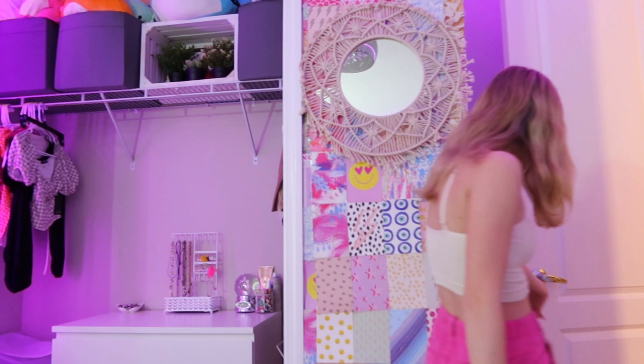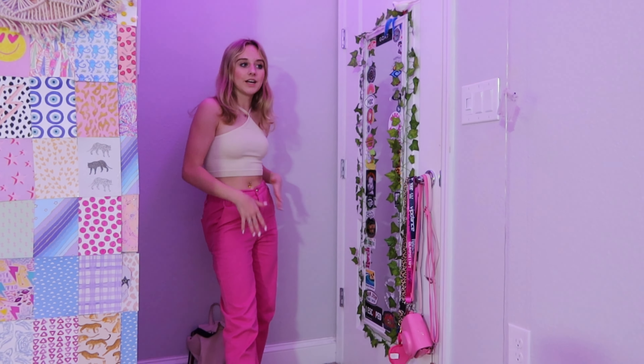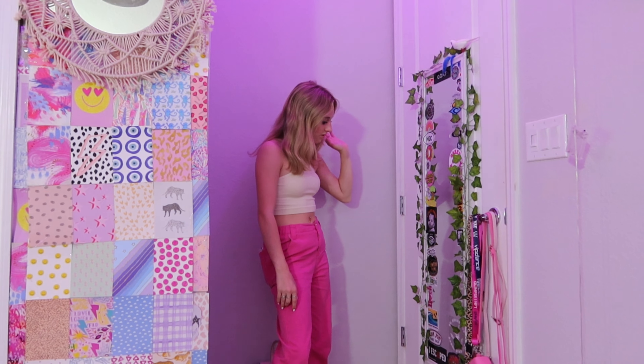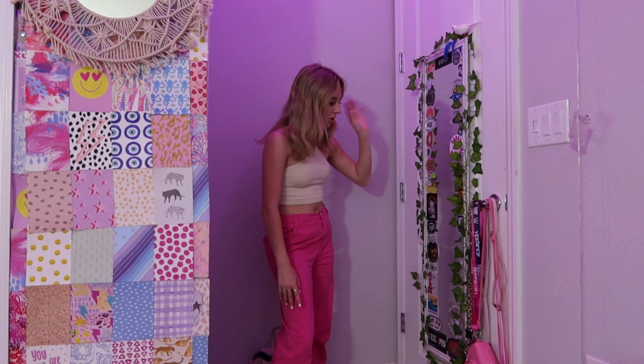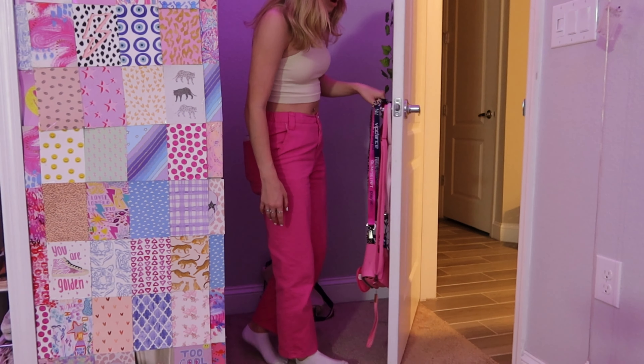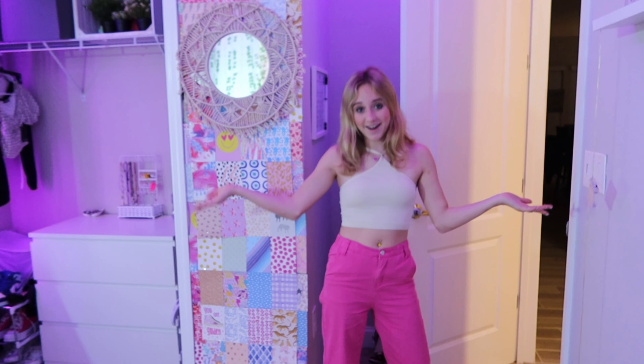Behind my door I have this mirror that I use to check my outfits. It has a ton of brand stickers — Peruvian, Santa Cruz, Rip N Dip, Rock Your Hair, Ron Jon, just a ton of random brand stickers. I also have my camera stuff on the back of the door. That's my room tour! Thank you guys so much for watching. I'll be linking everything I can on my Amazon storefront, or you can find it through my Instagram or TikTok bio. See you guys on the next one — bye!